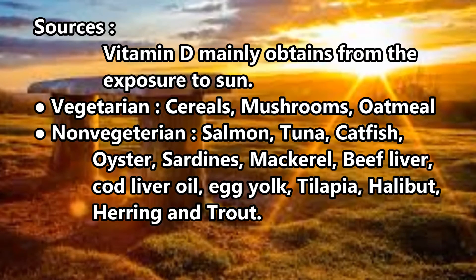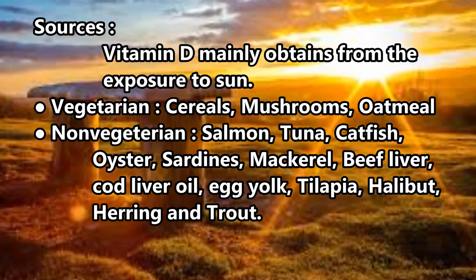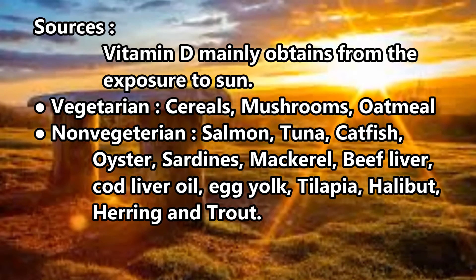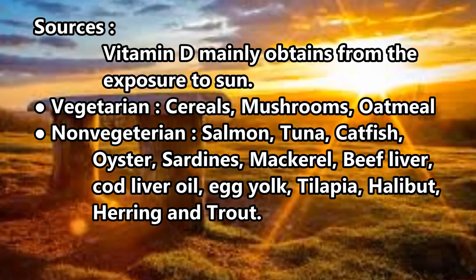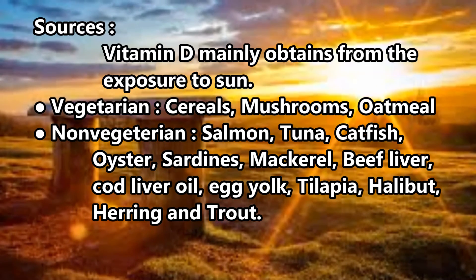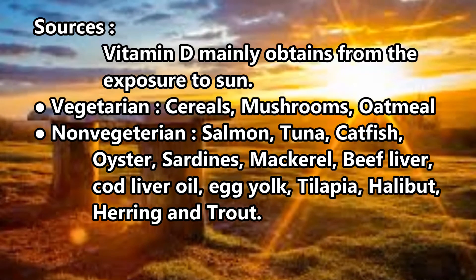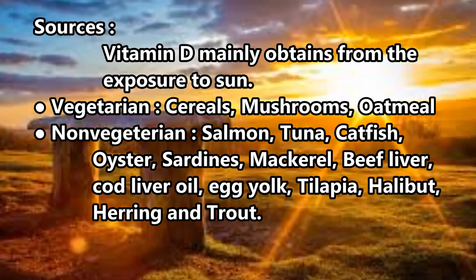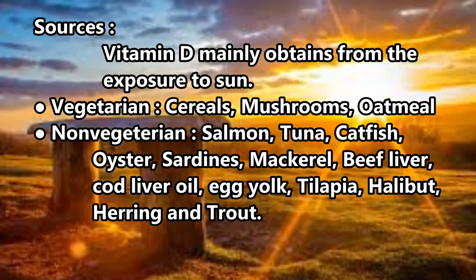Sources: Vitamin D is mainly obtained from exposure to sunlight. Vegetarian sources include cereals, mushrooms, and oatmeal. Non-vegetarian sources include salmon, tuna, catfish, oyster, sardines, mackerel, beef liver, cod liver oil, egg yolk, tilapia, and herring.